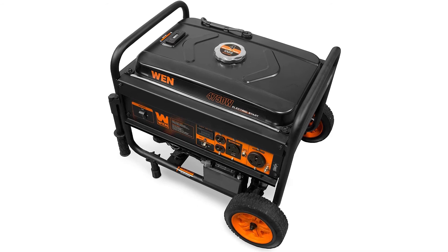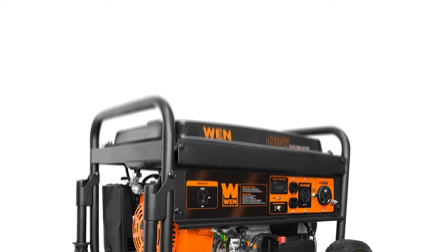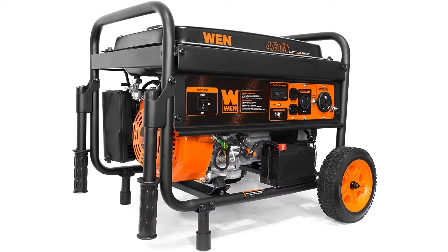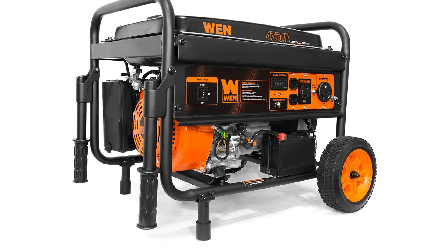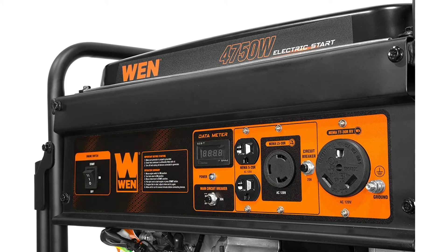I unwrapped, connected the battery, added fuel and oil, attached wheels and handles, turned on the fuel switch, turned on the choke, and pushed the starter button. It fired up within two seconds. It runs quieter than my Predator generator but not as quiet as my friend's Honda. Couldn't be happier for the price. As for longevity, I will have to report back.